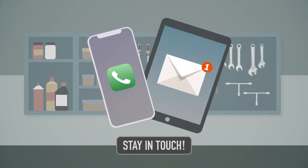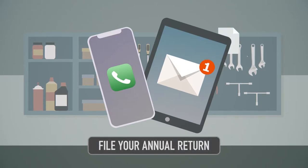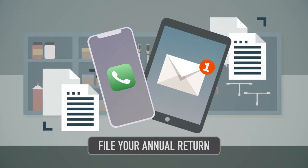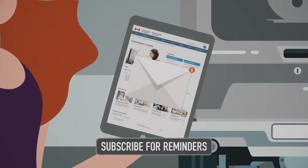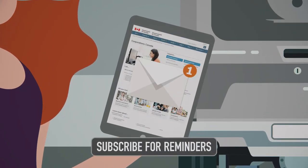One: stay in touch. Let us know that you're still in business by filing your annual return. By the way, your annual return is not your income tax return. Do this quickly and simply online — it only takes a few minutes. You can even subscribe to be reminded by email when it's due.